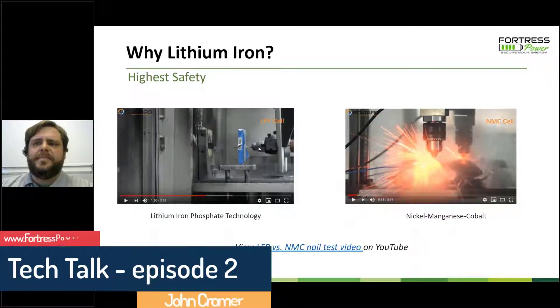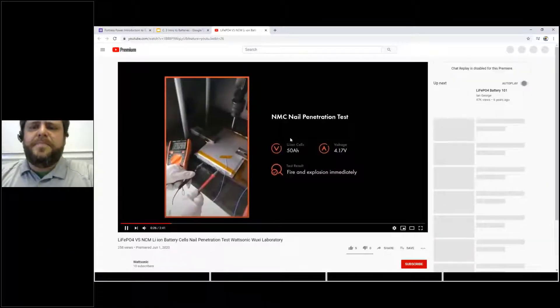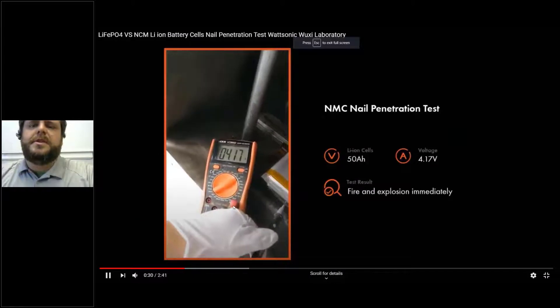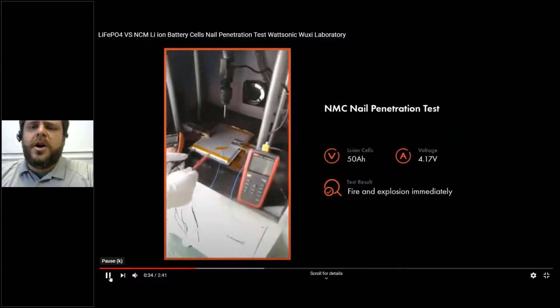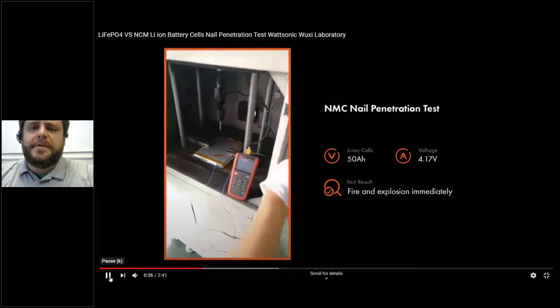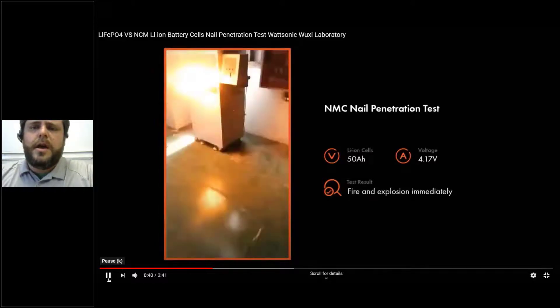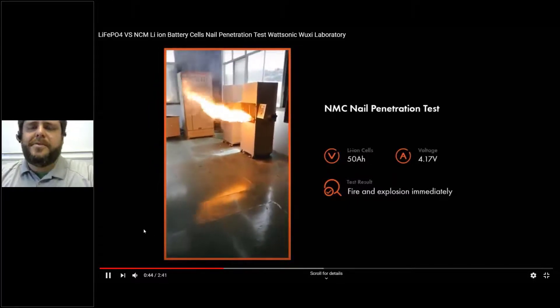This is called a nail test, and I wanted to show this video briefly. What they're doing is demonstrating the difference between lithium cobalt technology and lithium iron phosphate. They're about to drive a nail through a lithium cobalt battery.